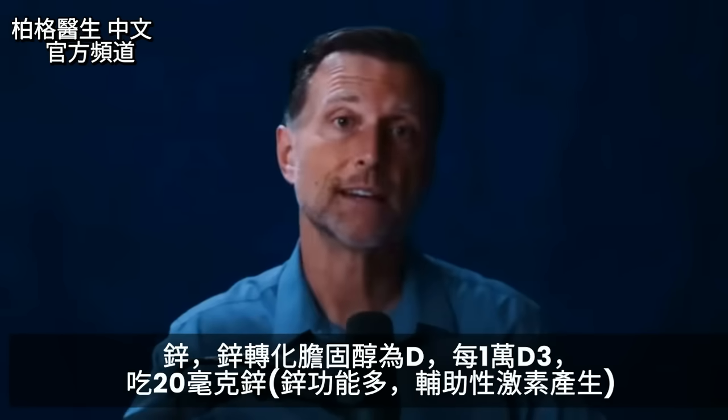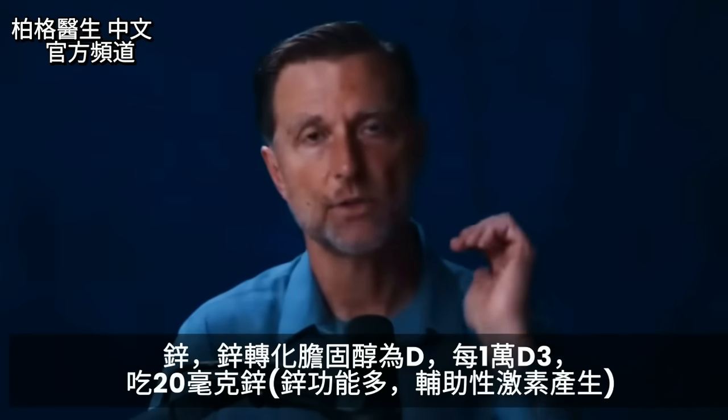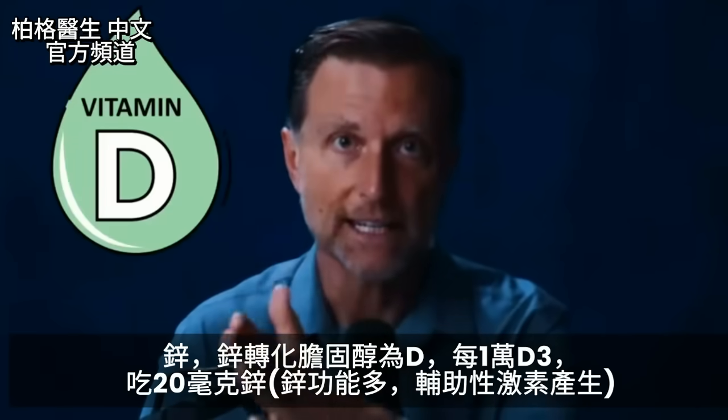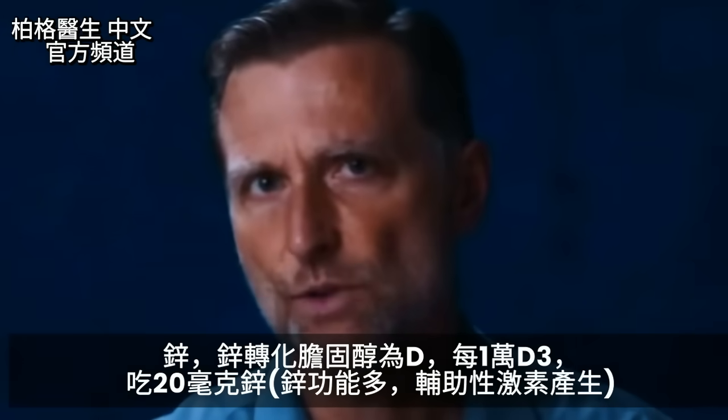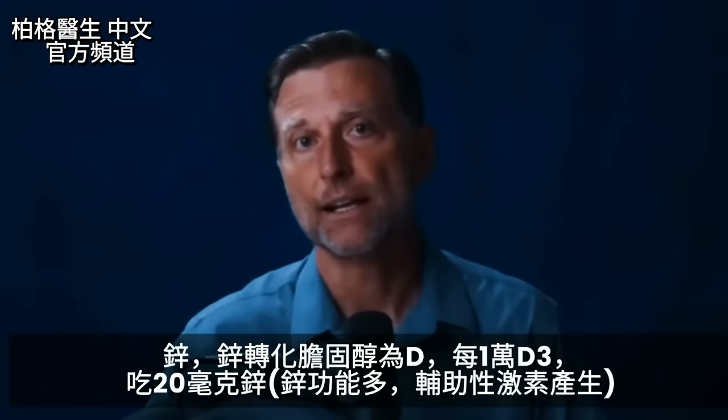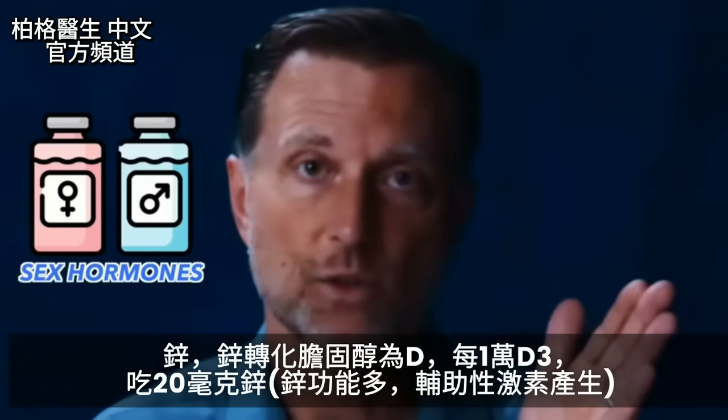The next cofactor is zinc. It helps you convert cholesterol into vitamin D. I'd recommend taking about 20 milligrams of zinc if you're taking 10,000 IUs of vitamin D3. Zinc does a lot — in fact, it's a cofactor for all sex hormones.